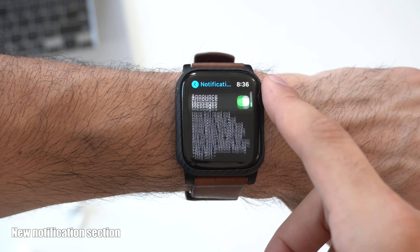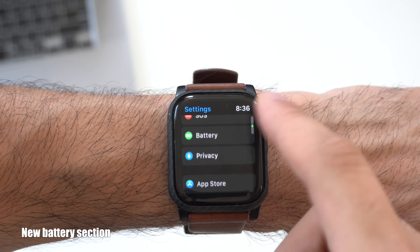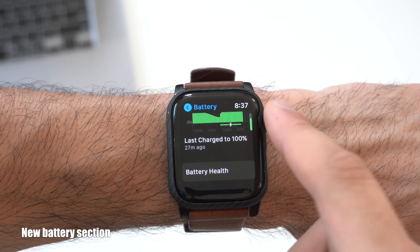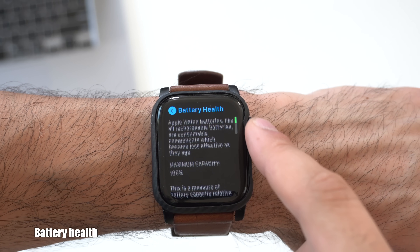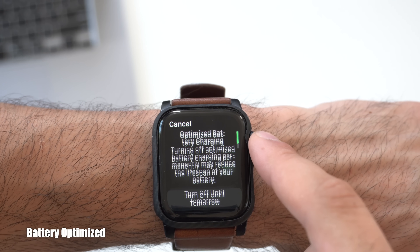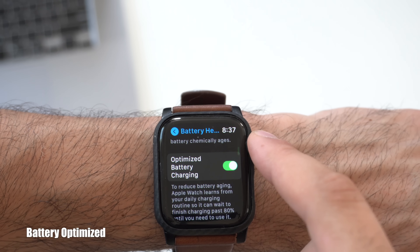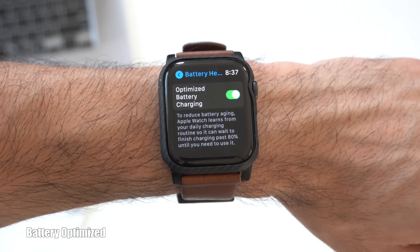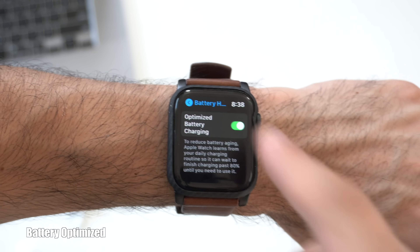Still in the Settings app, another new change: if you go back, there is now a Battery section. Here is where you can find your battery graph history, and down below, tap on Battery Health — that percentage is your Apple Watch battery capacity. Another new battery feature is a new Battery Optimized option. Very similar to what Apple added on iPhones last year, the watch will keep track of your charging habits. As soon as your watch reaches 80%, it will slowly charge it to 100% to give you the maximum longevity possible for your Apple Watch's lifespan.